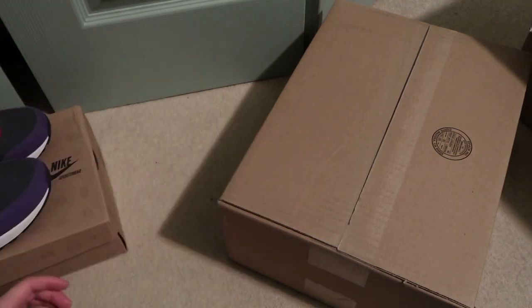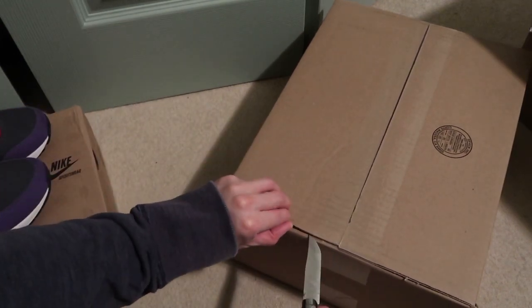Got another pair right over here. This pair is the Air Max Light Quick Strike from 2011.